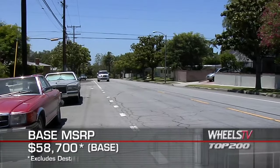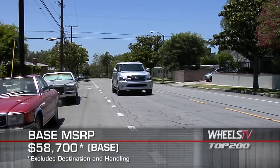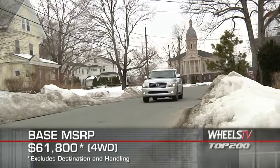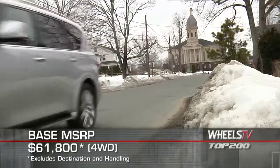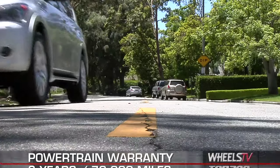Base MSRP for the 2011 Infiniti QX56 is $58,700 for a rear-wheel drive model. A four-wheel drive QX56 starts at $61,800. The QX56 is backed by a six-year, 70,000-mile powertrain warranty.